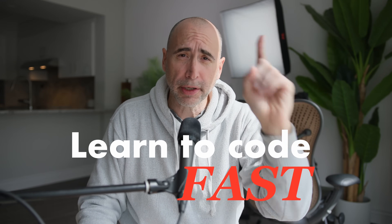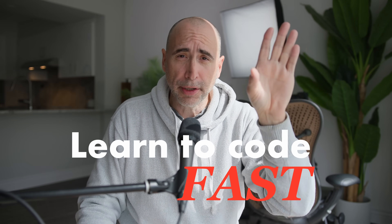Steph here. In this video, I'm going to give you nine tips on how to learn coding very, very quickly. If you follow these nine tips, you're going to learn how to code much more quickly than you could possibly otherwise.